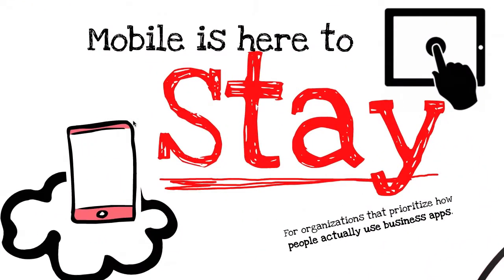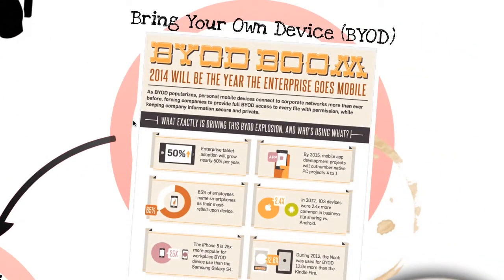Mobile is clearly here to stay and mobile browsing is already on track to outpace desktop browsing. In spite of this, 60% of employees abandoned corporate mobile apps due to a bad user experience. Most companies simply don't have the resources to build a natural and enjoyable user experience on mobile.